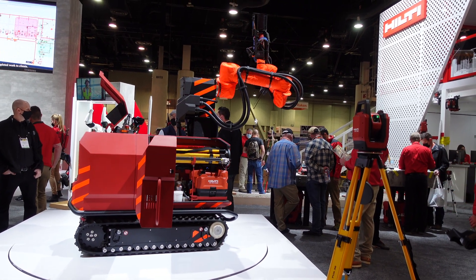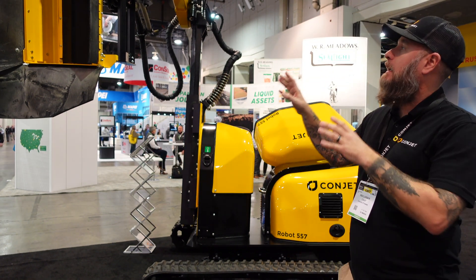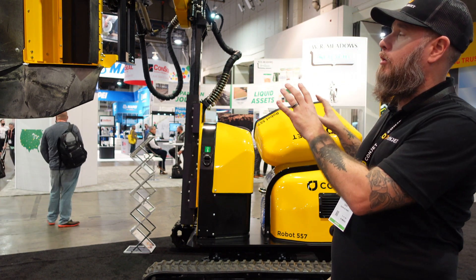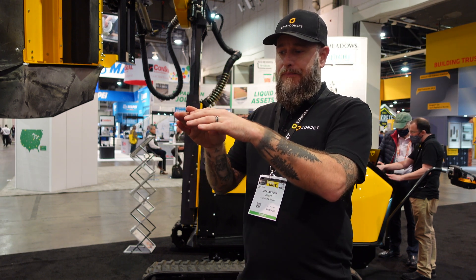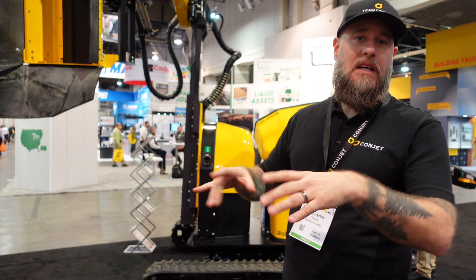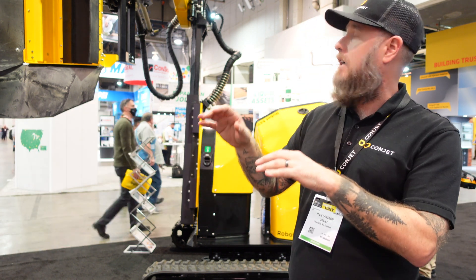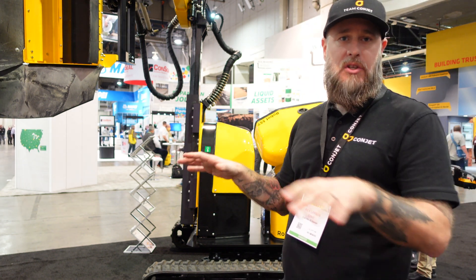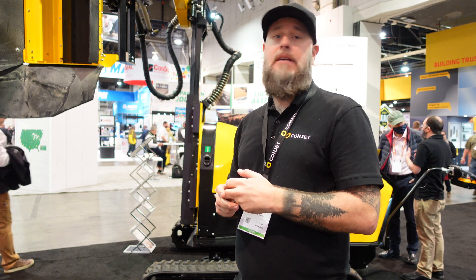I also got a chance to do an interview with a company specializing in automated demolition equipment. So this is a hydrodemolition robot, and basically what this does is you put high-pressure water into this robot. You're going to need a power pack or a pump that pushes the high-pressure water through it. What that does is it removes damaged concrete while at the same time cleaning up the rebars. It doesn't cause any micro-cracks. It removes the bad concrete and leaves the good concrete behind, creating a perfect adhesion surface for new concrete.